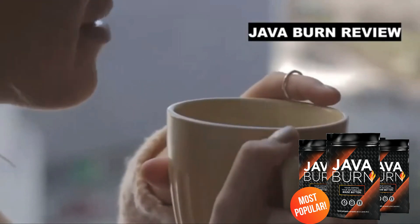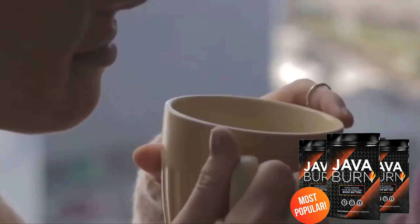Hi everyone, I'm here to tell you a lot of information about Java Burn Coffee, so let's go.